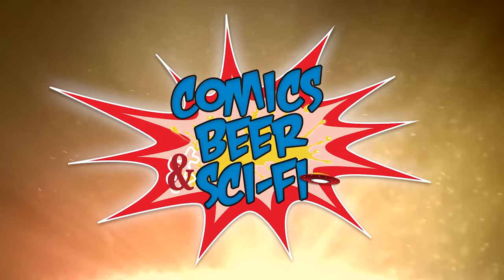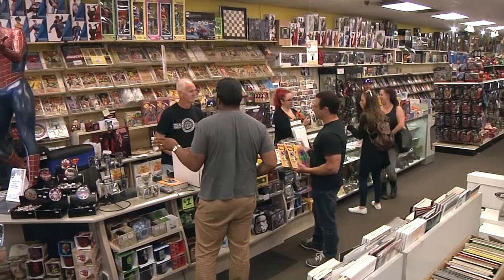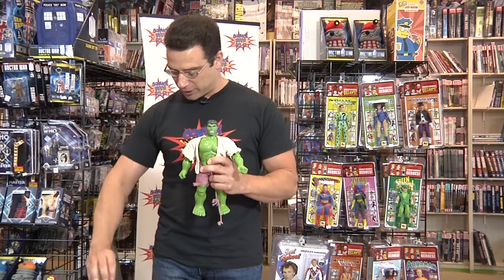Hey everyone, this is Nick with Comic Spear and Sci-Fi and we're at Big Ben's Comic Oasis out here in beautiful Allen Park, Michigan. We did a little bit of a discussion of toys today, so I want to take a few minutes and talk about one of the most popular toy lines of my generation. Anyone growing up in the 70s and early 80s remembers the Mego line of action figures. This is actually my original 12-inch Hulk, and this is one of the first Mego figures I ever got.